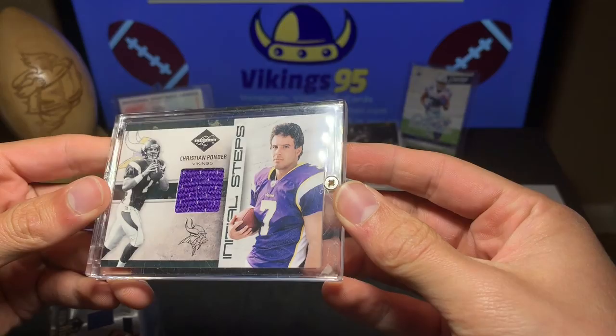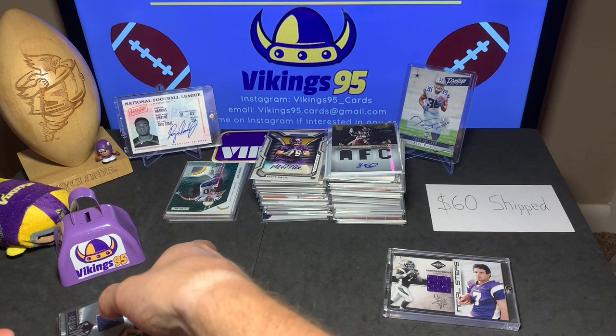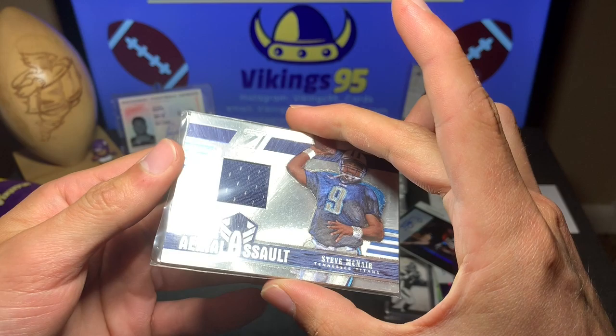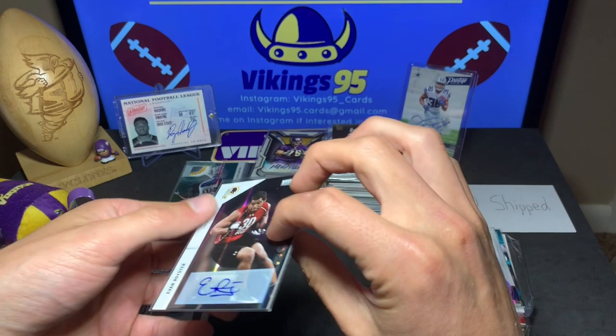Let's go through this pile first. We have a Christian Ponder initial steps jersey card for the Vikings, in a screw-down case from Limited, numbered 7 out of 99. Christian Ponder didn't work out for the Vikes too well, but that's okay. Starting off, we have a Steve McNair Aerial Assault card from 2005, numbered out of 250 — NFL game-worn. Very nice. Air McNair, rest in peace.